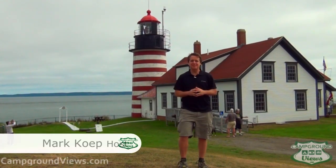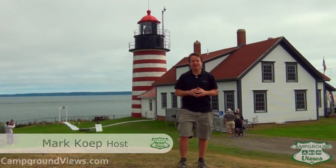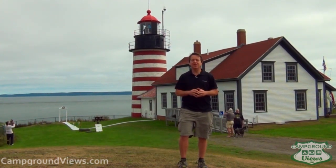Hello, I'm Mark Hebb with campgroundviews.com. Welcome to the easternmost point in the United States at the Quoddy Head Lighthouse in Maine. We've got a great episode for you today — we're going to give you four ideas and tips on what to do if you come to Acadia National Park.